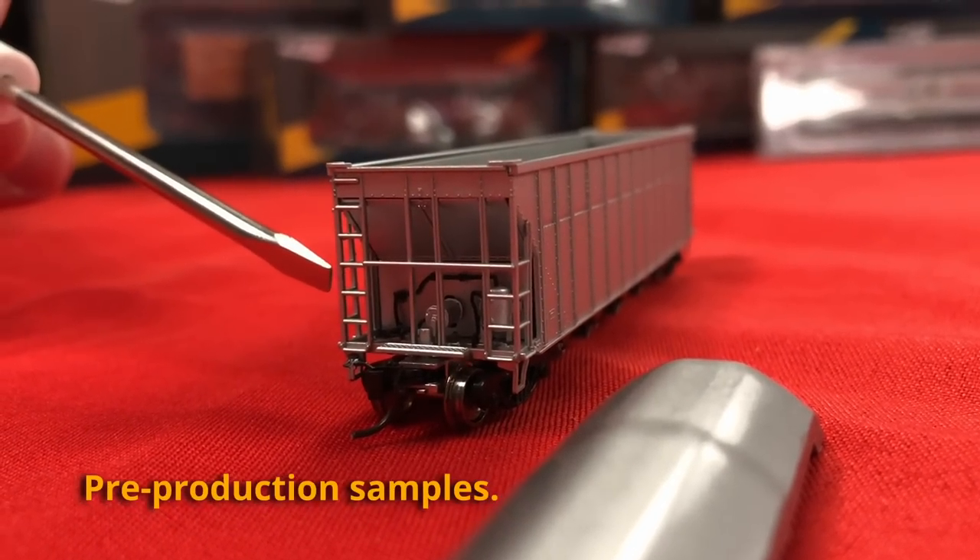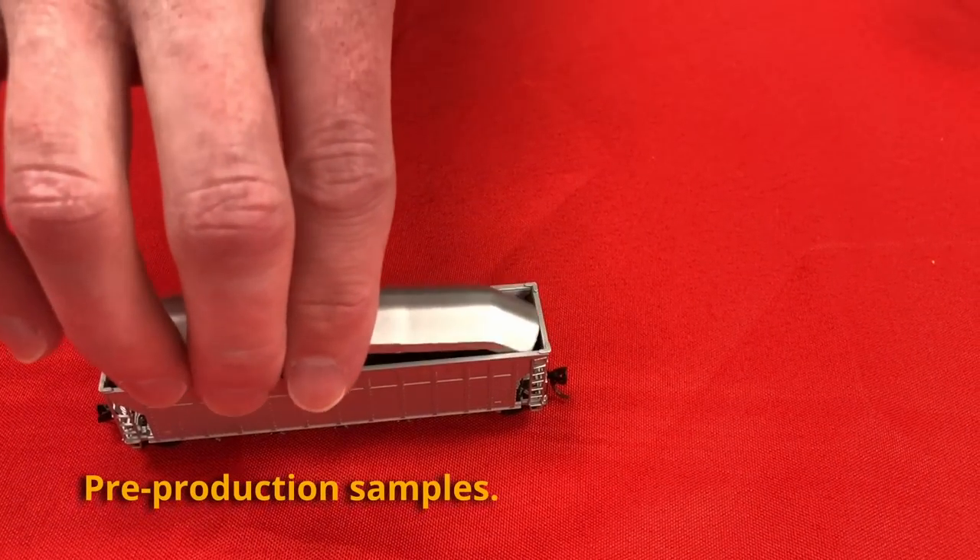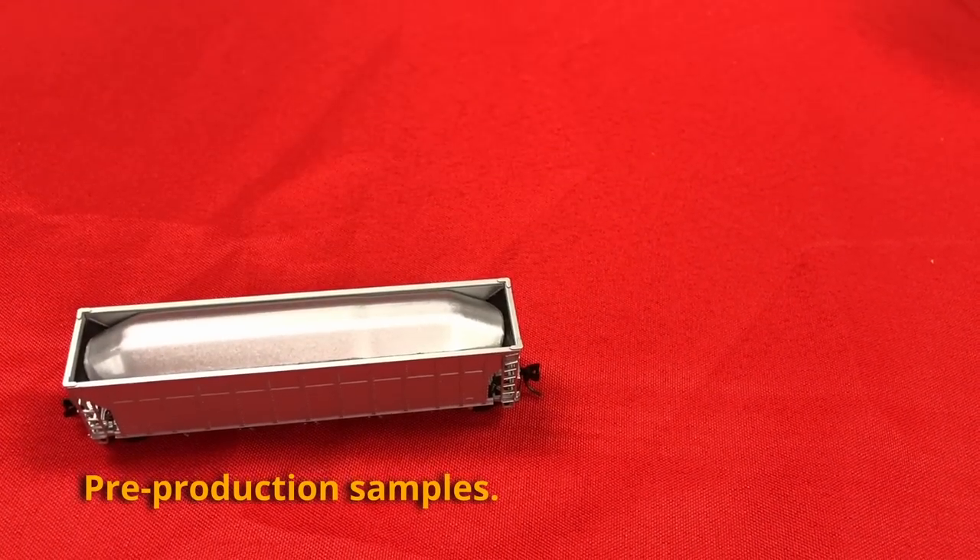That's a quick look at our HO Scale AutoFlood 3 Rapid Discharge Coalhoppers. We have a couple of extras of some road names, so if you haven't already pre-ordered, please see your dealer or visit us online at RapidoTrains.com. Don't forget we've also got the N Scale AutoFlood 3s — the same road names and numbers are being produced right now, leaving the factory very shortly and arriving in the fall. We'll be back to show you those cars in the not-too-distant future.